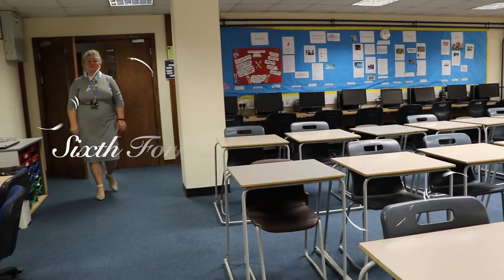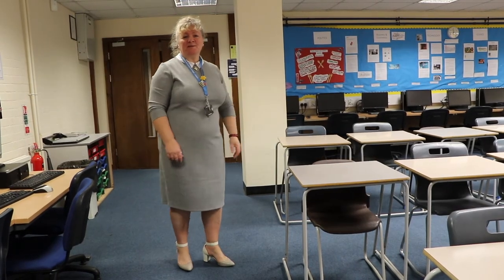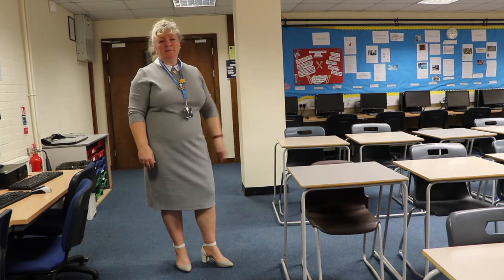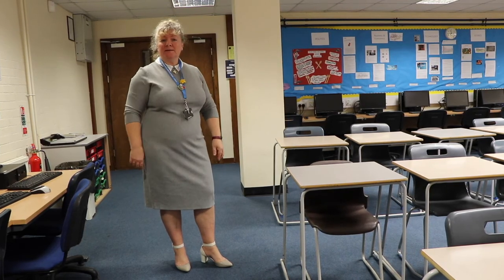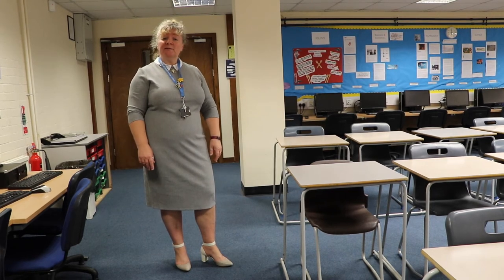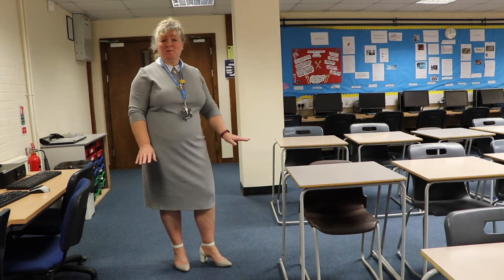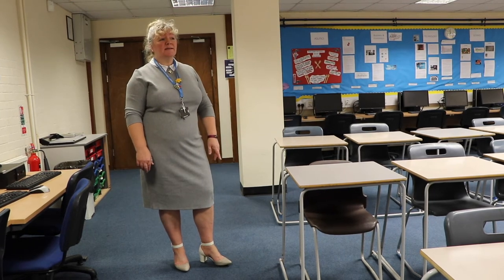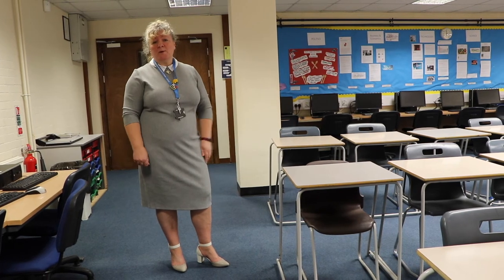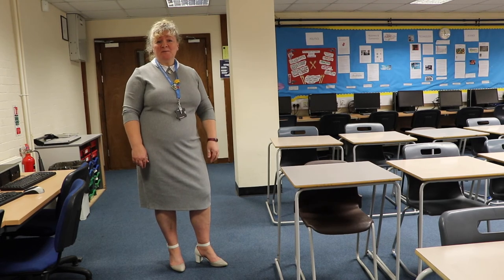Welcome to the Sixth Form Study Library area. As you can see, the area is well equipped with plenty of computer terminals and plenty of desk space. At the back there's the William Tweed Reference Library, dedicated to a former student, where you can have library books delivered from the main library for your use while you're working in here. There's also a desk and computer at the back for the study room manager, Mrs. Britz, who you should speak to if you have any queries while working in here.